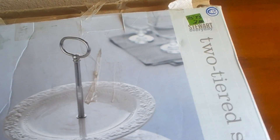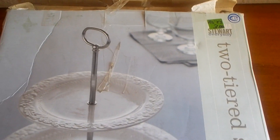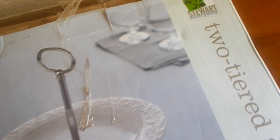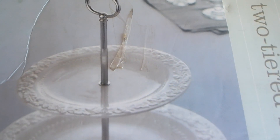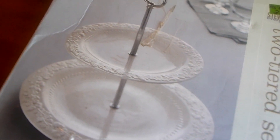Next I picked up this two-tiered server. Lord knows I didn't need another serving dish, but for the price I just could not pass this up. It was marked $3 and I got it for $1.50. It's by Martha Stewart Everyday — very pretty.